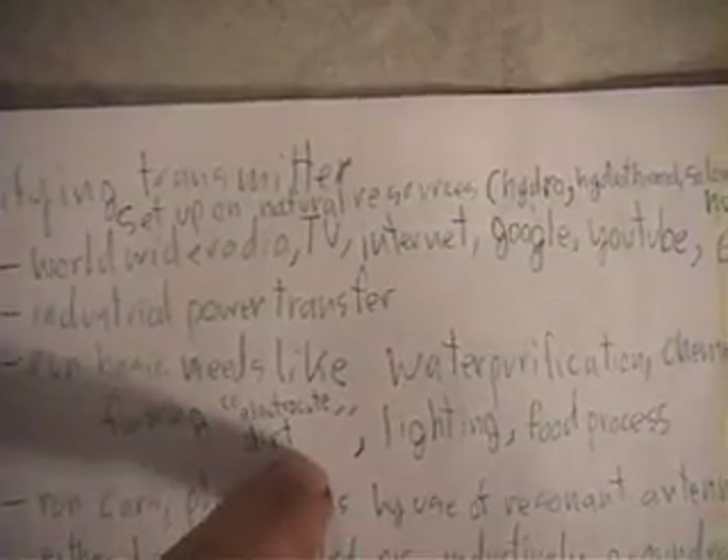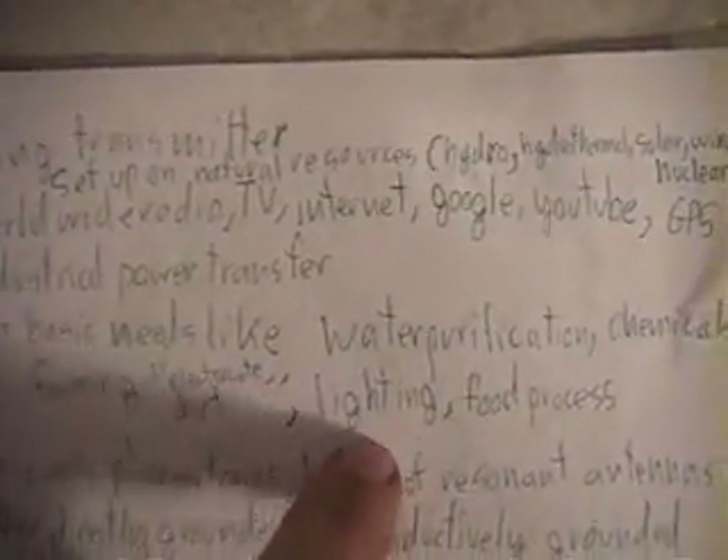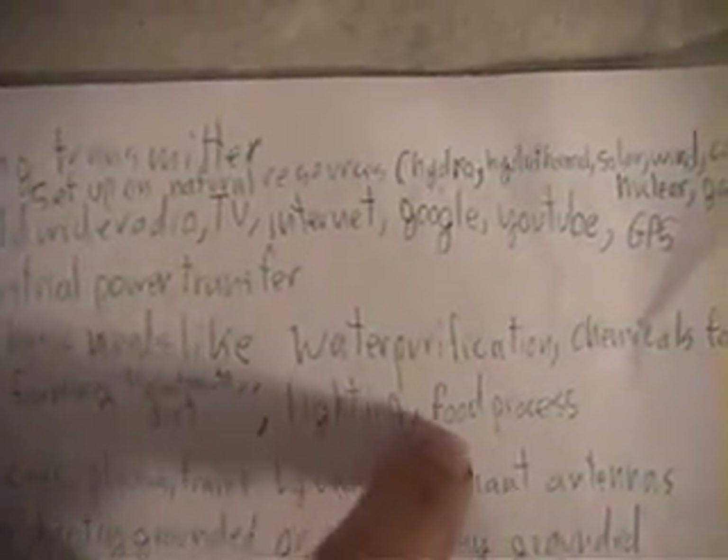You can run basic needs like water purification, chemicals for farming — and this is the electrocuting of dirt, so you're putting nitrogens and chemicals that are needed for plants into the soil. It's also for lighting and food processing.